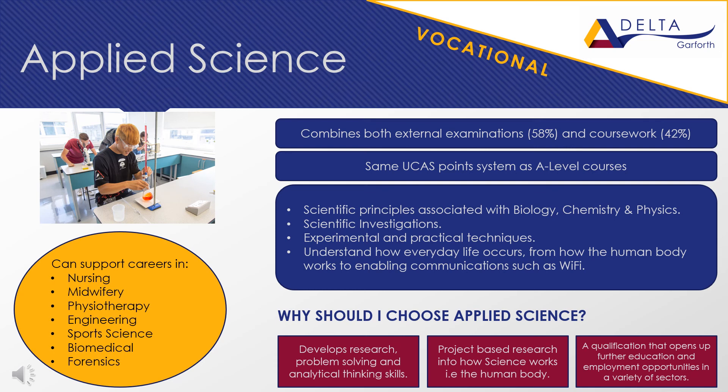In year 13, students study unit three, assessed through practical and written examinations. Students are taught to carry out a variety of practical investigations in preparation for a three-hour practical task set by the exam board, followed by a 90-minute exam including questions relating to the practical task. The final unit is a coursework unit; this year's cohort will study the physiology of human body systems, including the musculoskeletal system and disorders, the lymphatic system and corrective treatments, and the digestive system and dietary-related diseases. Applied science is the perfect choice for students who want careers in nursing, physiotherapy, midwifery, forensics, sports science and many more.